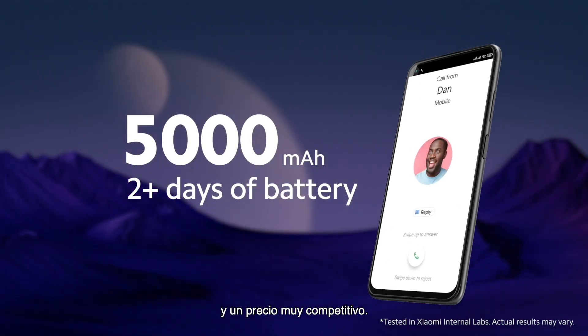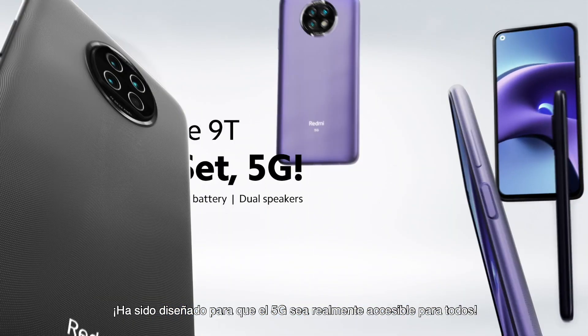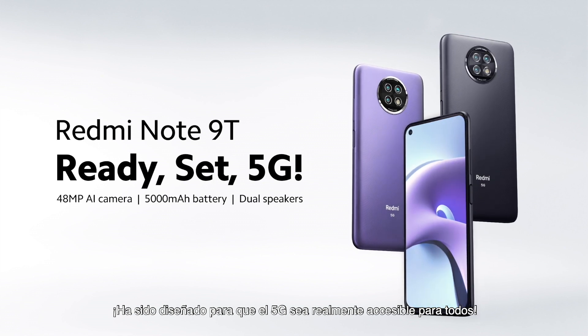The Redmi Note 9T has powerful performance and a very competitive price. It was designed to make 5G truly accessible to everyone.